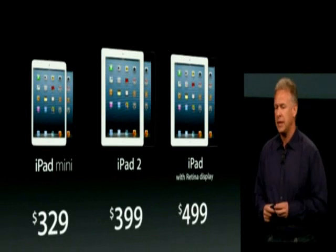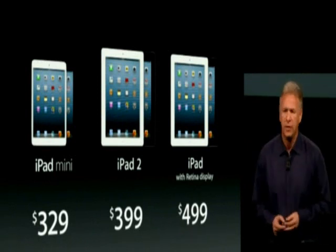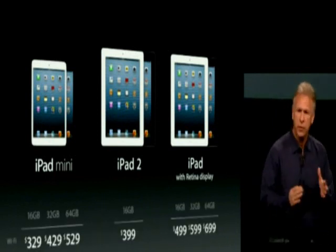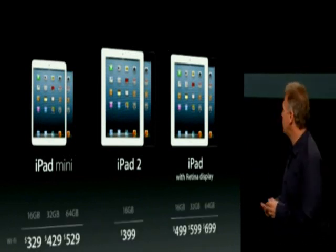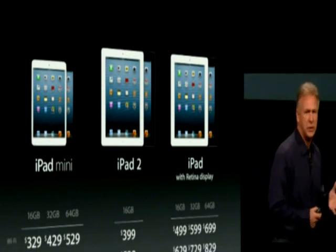So this is the iPad lineup: iPad Mini starts at $329, iPad 2 at $399, and the fourth-generation iPad with retina display at $499. Of course, there are many configurations of memory you can choose from — those are the Wi-Fi configurations — and then of course the cellular configurations as well.